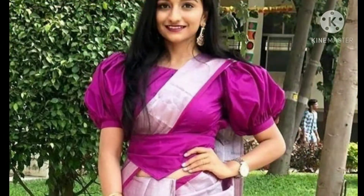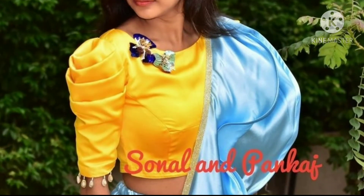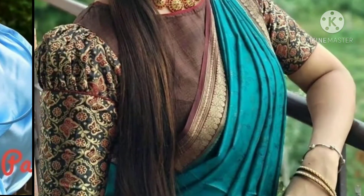This green puff sleeve is paired with plain chocolate saree. Yellow color puff sleeves with a different ruffle saree.